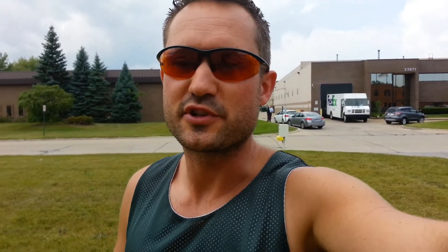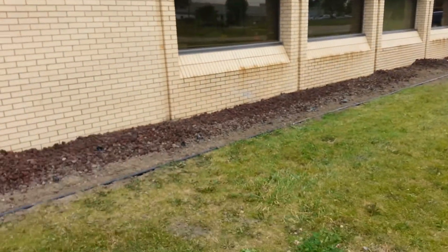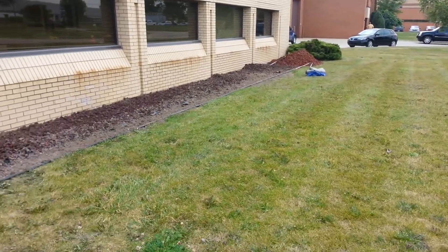Now, an inexperienced — and this is a sign of inexperience right here — a really inexperienced landscaper would go and say, forget it, we'll just put it all back, plant the shrubs and then top dress it with lava rock and get the hell out of here. No.